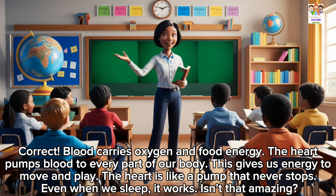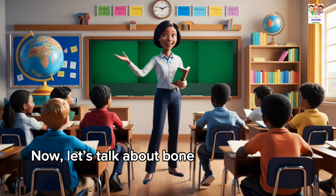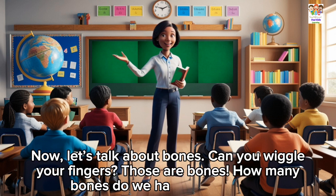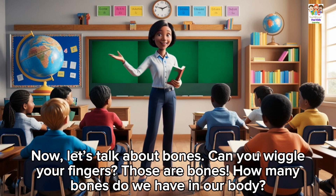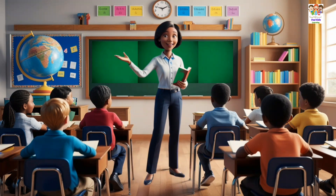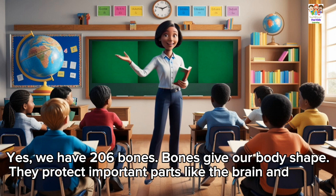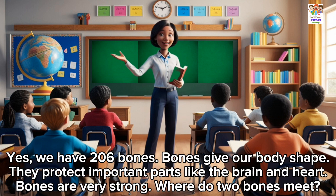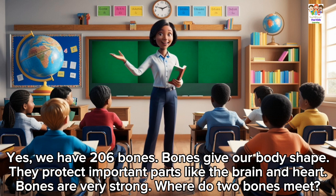The heart is like a pump that never stops. Even when we sleep, it works. Isn't that amazing? Yes. Now, let's talk about bones. Can you wiggle your fingers? Those are bones. How many bones do we have in our body? A lot. Yes. We have 206 bones. Bones give our body shape. They protect important parts like the brain and heart. Bones are very strong.